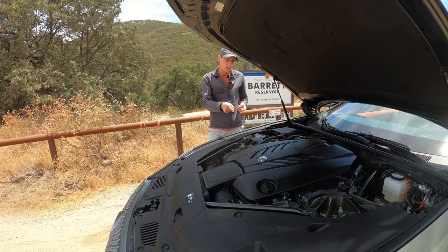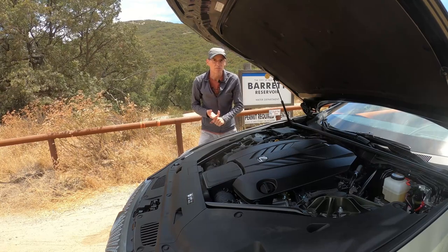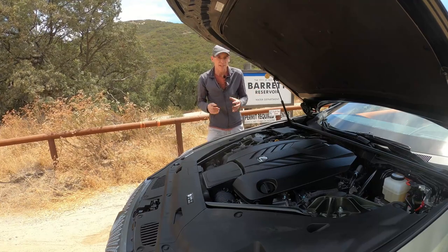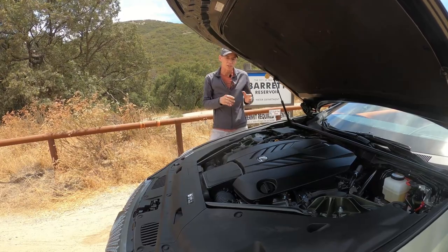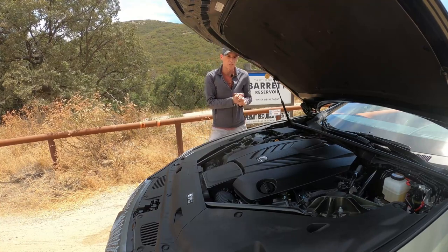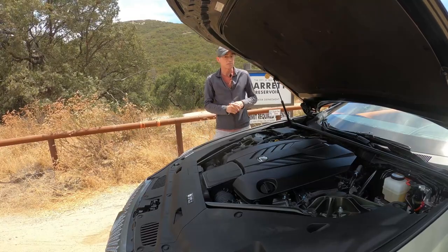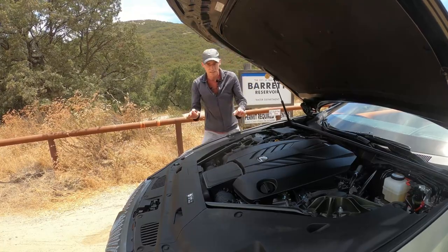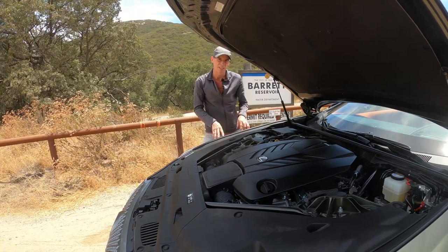Obviously they include this car. Lexus has the most because they also have the IS 500 F Performance and the RC F. From GM you get the Corvette and the Camaro. From Dodge you get the Challenger and Charger. From Chrysler the 300 can be specced with a naturally aspirated V8, and then there's the Genesis G90. If I've missed any, let me know in the comments. Oh yeah — the Ford Mustang GT. That was the one I forgot.